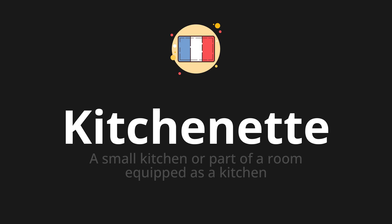Let's say it all together. Kitchenet. One more time. Kitchenet.